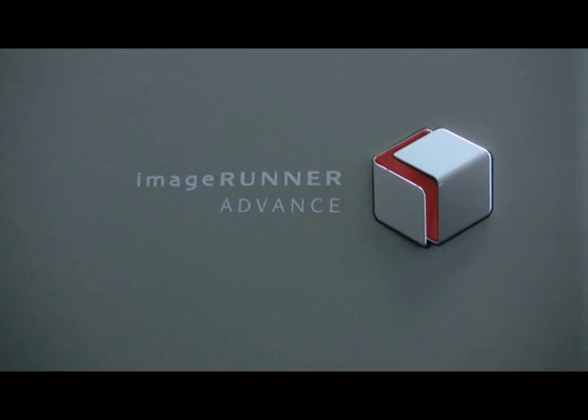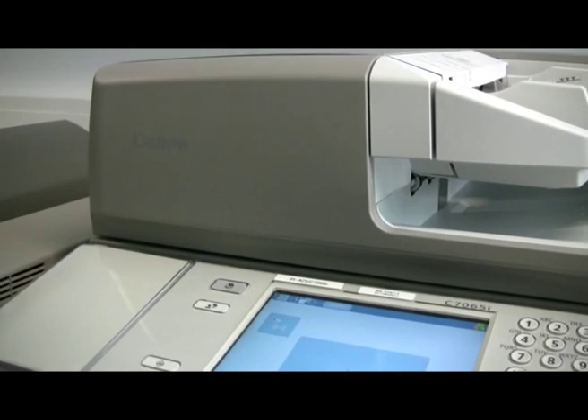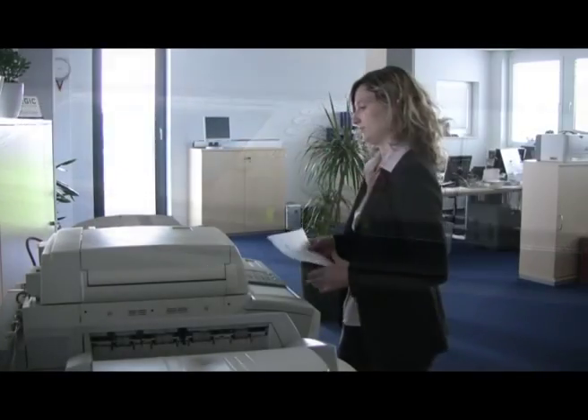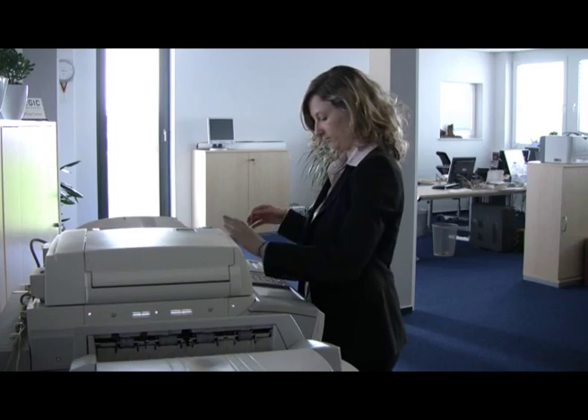Organizations invest in multi-function devices, printers and scanners to allow them to use paper for sharing ideas, communicating information and recording decisions. Everybody in the office needs secure, always available, problem-free printing as well as easy to use scanning.